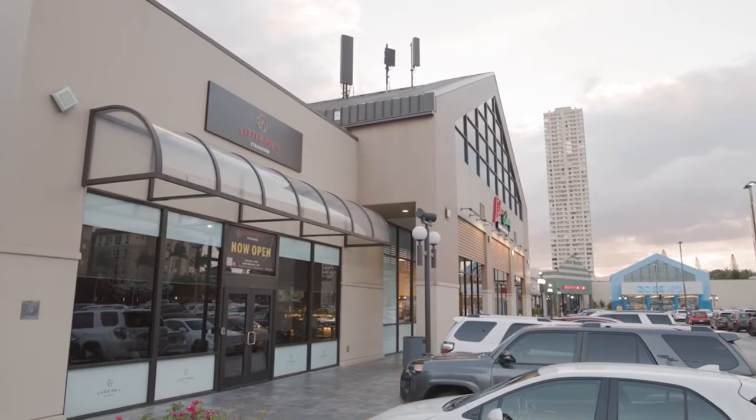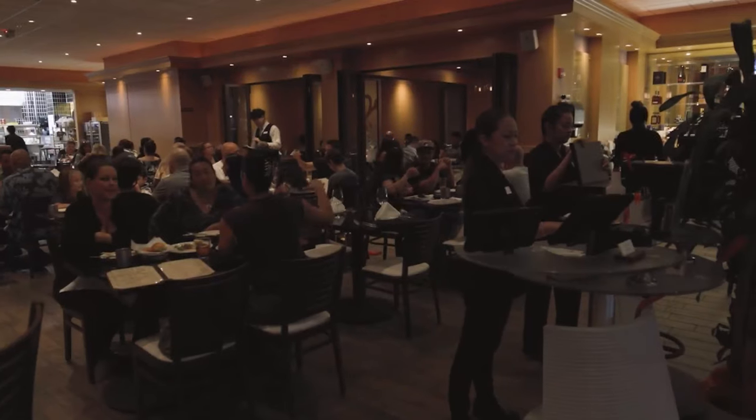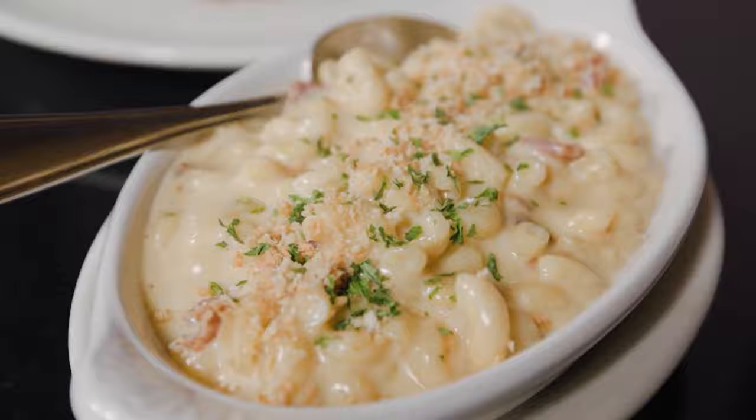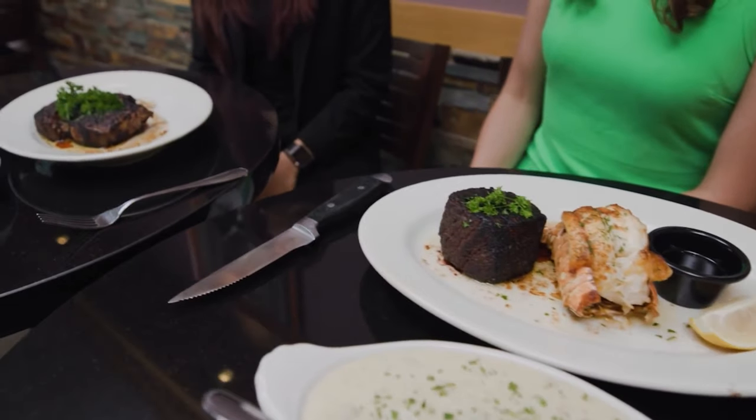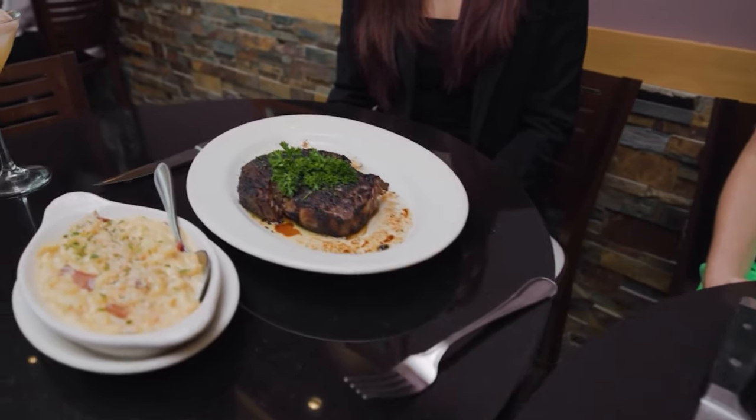We're back here at Little Joe's newest location at the Pearl Highland Center with Connie. You just showed us an incredible happy hour menu, but now we're talking about dinner, which I'm excited about because when I've come here, it's been for celebrating special occasions, and I love your steak. So let's talk about the dinner and what you guys have.